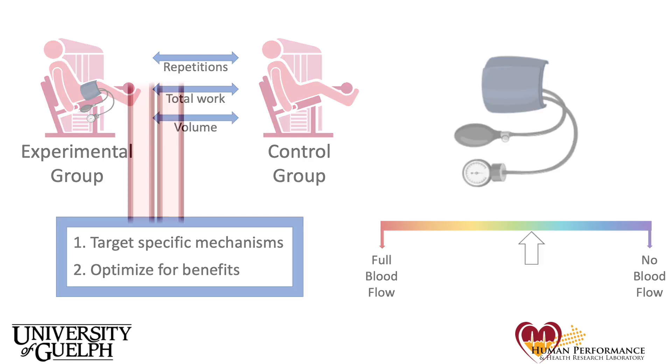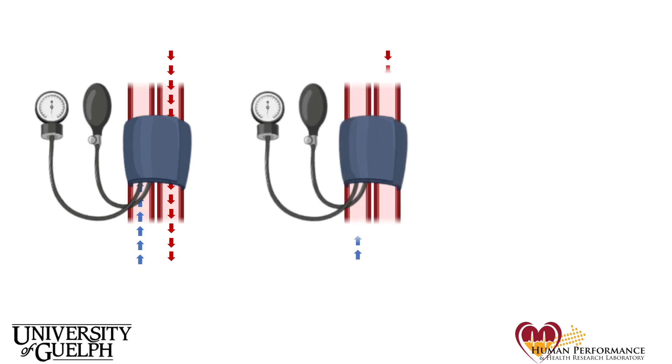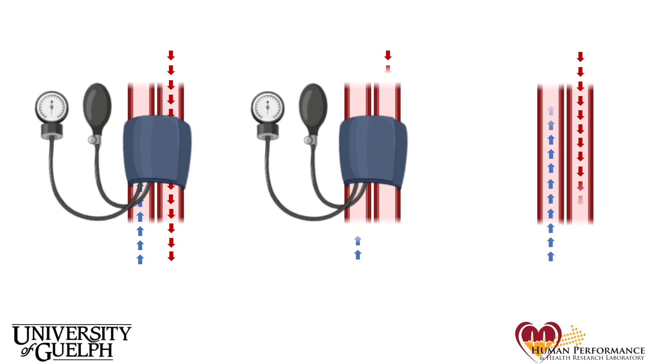Enter our study. Because blood pressure in the veins is far lower than blood pressure in the arteries, we hypothesized that we could set a blood pressure cuff at a pressure high enough to stop the blood flow out of the limb in the veins, but low enough to leave blood flow into the limb relatively intact. This would mean that our participants in this group would have some oxygen supply to the working muscle, but no blood flow out of the limb, causing an accumulation of metabolites — in essence, changing one thing without substantially changing the other. We wanted to see if participants who resistance trained this way would have a different change than participants who trained with a cuff pressure that stops blood in both directions, and further, if that was different than participants who just trained normally.